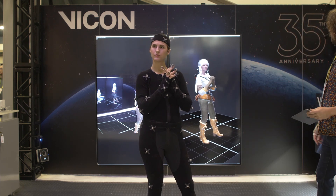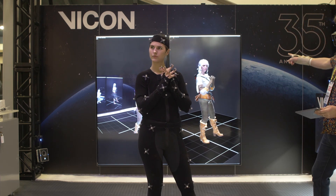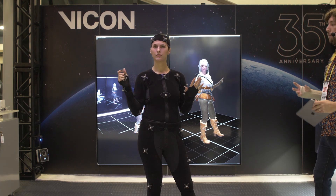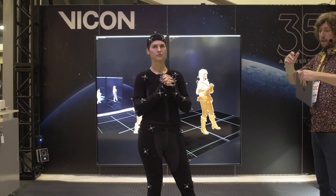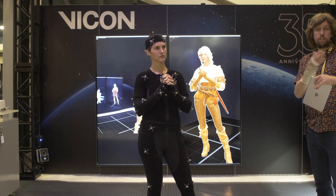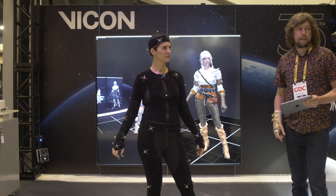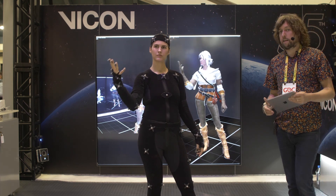This is something you couldn't traditionally do with an optical motion capture system because the markers get so confused. But the way the hand model works underneath is that it knows what poses are achievable and what isn't possible, so it can maintain a realistic-looking hand even if the markers get really, really close together.